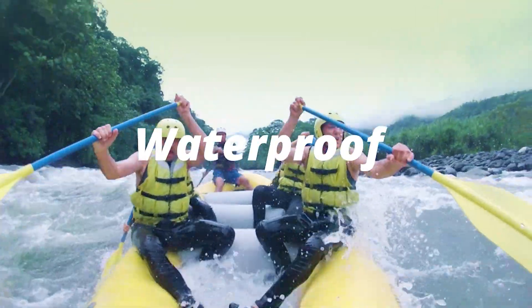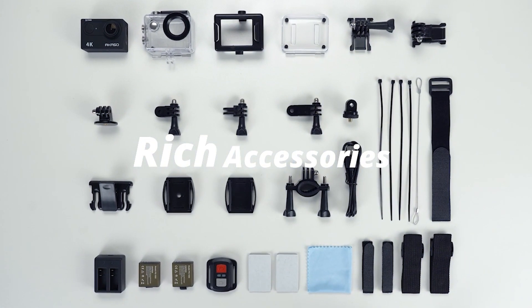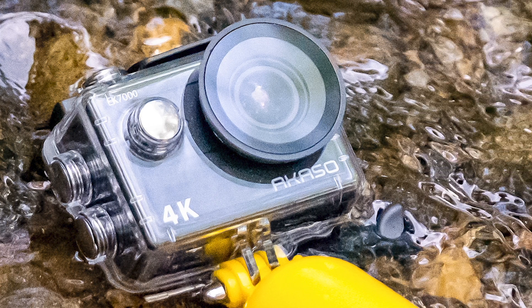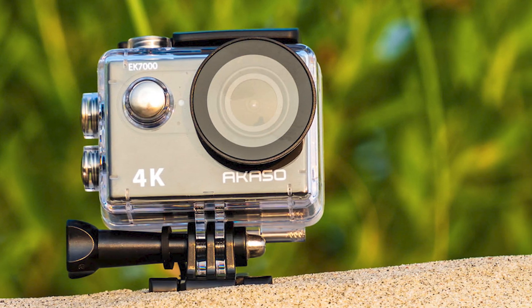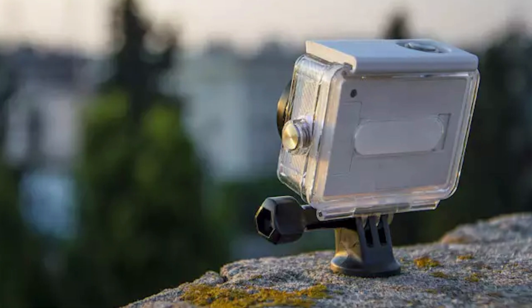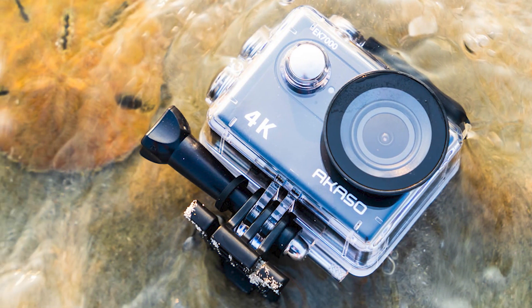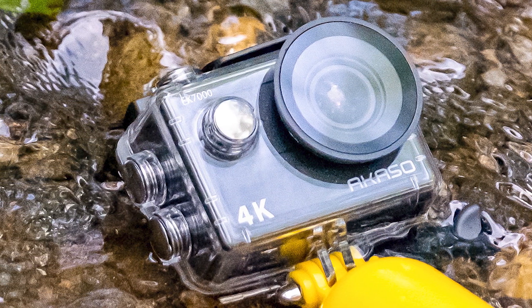At the heart of the Akaso EK7000 is its ability to capture stunning visuals in breathtaking detail, with its 4K Ultra HD resolution and 20MP photo capabilities. One standout feature of the Akaso EK7000 is its wireless wrist remote control, which allows users to operate the camera with ease. The included 2.4G remote provides convenient access to essential functions such as framing shots, starting or stopping recordings, and adjusting settings.